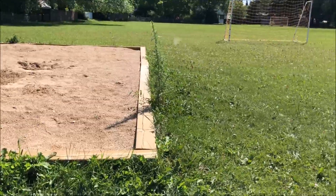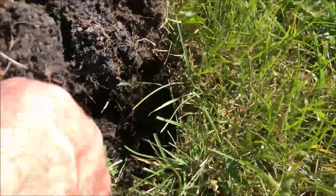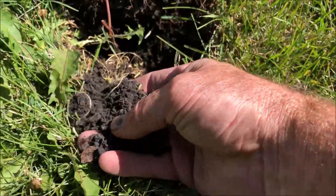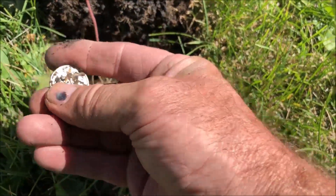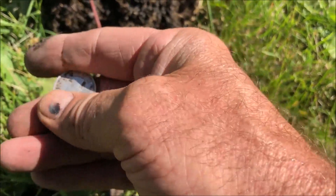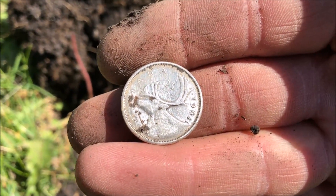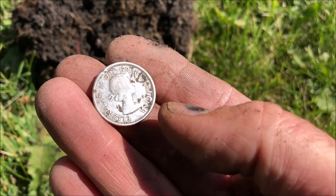Back of the school in the playground here, right by the play structure, got a signal about three inches down. There we go — what do we got here? It's looking shiny. It's an old quarter — silver! That's why it's got the shine to it, coming straight out of the ground. Nice. You can see what year it is probably better than me. We'll take that.